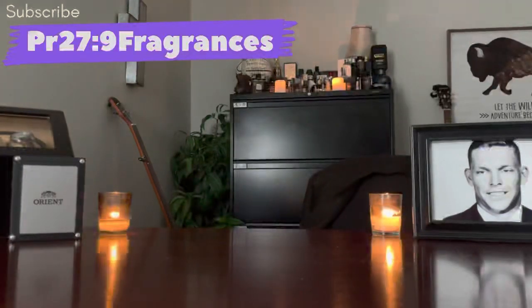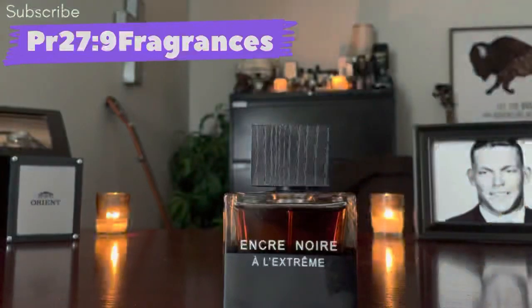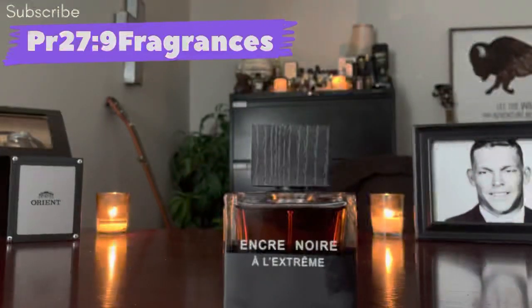These aren't ranked — it's just five cheap designers that smell higher-end or niche. First one on the list is from Lalique and this is Encre Noir All Extreme.